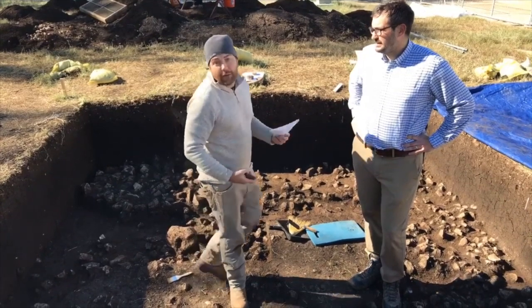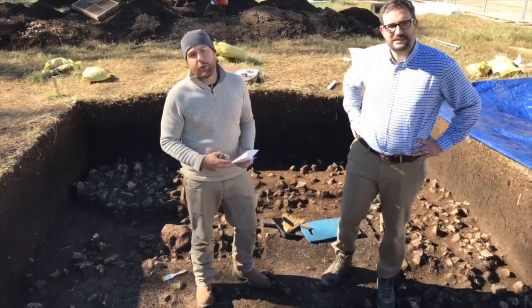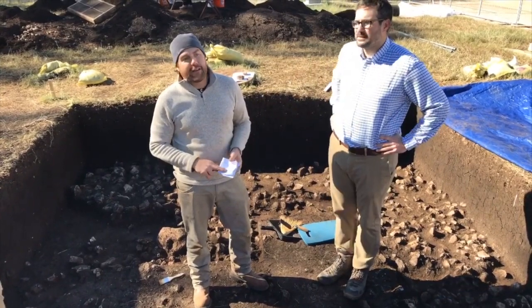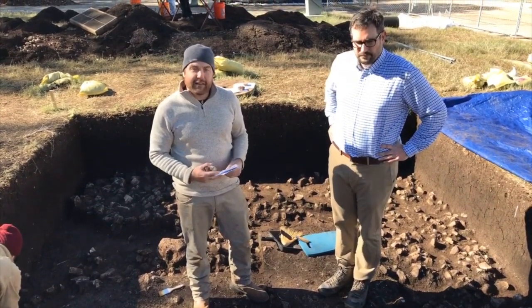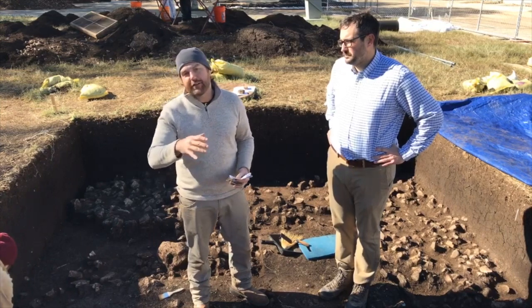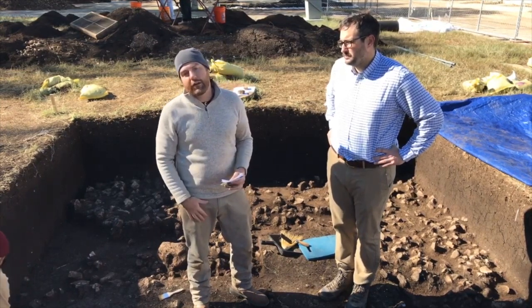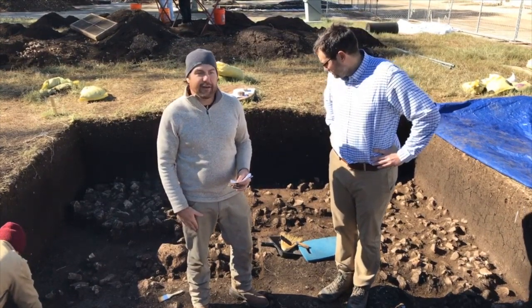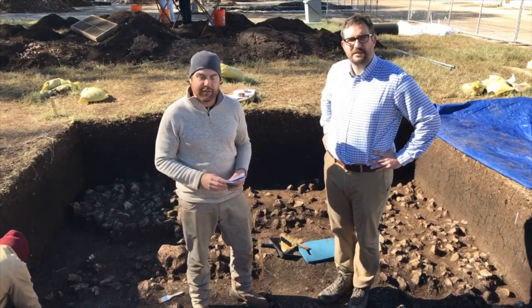I wanted to give you an update on Block D, which we were in last week that we were filming from. That is a burned rock midden - we've since bisected it and are coming down on it. It looks to be about 30 to 40 centimeters thick. Potentially two weeks when you join us after the Thanksgiving break, we'll have an update and tune you into the excavation there.